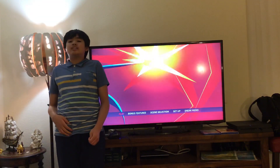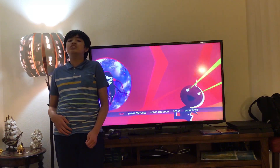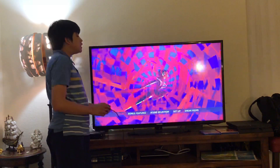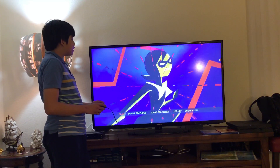Hi everybody and greetings. I'm Maddie Miguel from Chat and welcome to the Disney Movies Blog TV channel. Today we're going to navigate through the Disney Pixar Incredibles 2 Blu-ray Movie Menu Walkthrough. Let's have a look.